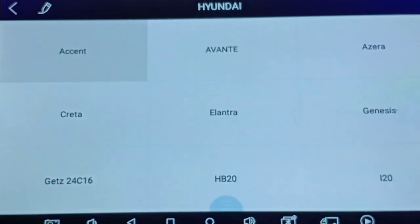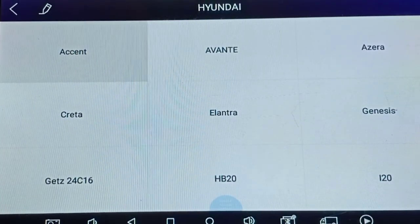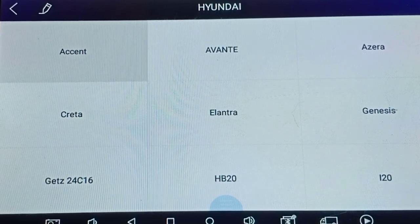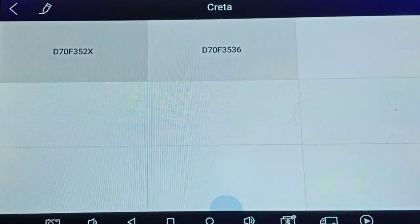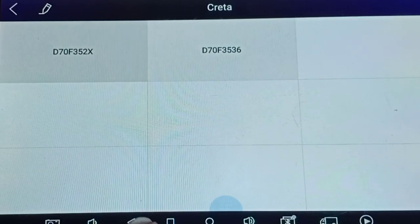Now we will go for Hyundai. In Hyundai we have Accent, Avante, Azera, Creta, Elantra, Genesis, and Getz 24C16. We will go for Creta. In Creta we have two MCU models: D70F3526 and D70F3536. So two MCUs are covered in the Creta option.